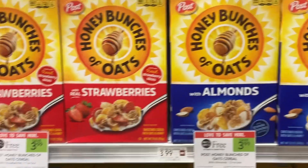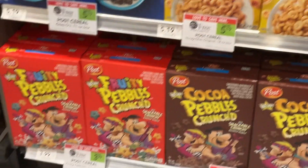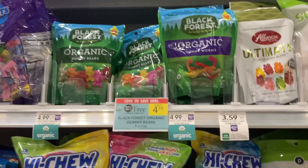These other varieties of Post cereal are also Publix BOGOs this week — I'll be picking up the Fruity Pebbles. If you're looking for organic options, these Black Forest Organic Gummy Bears are BOGO — save $4.99.